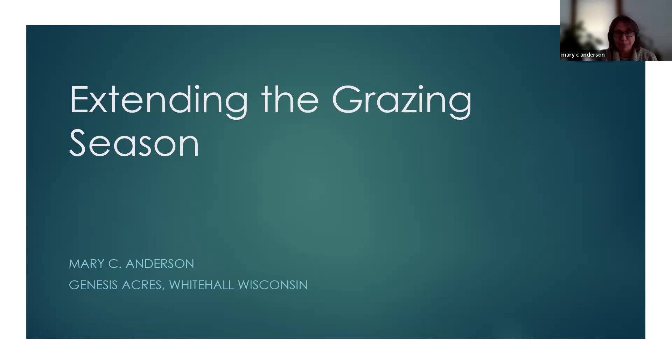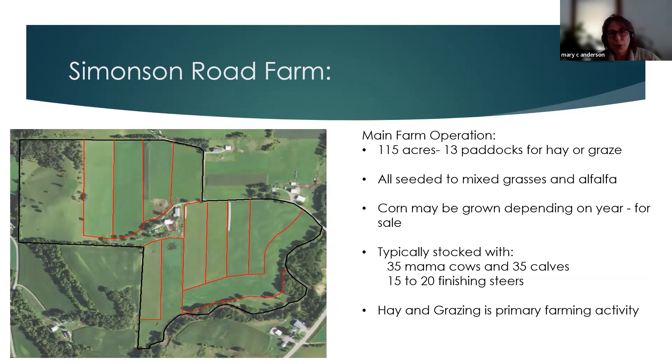Today we're going to be talking about how we extend the grazing season. Our farm on Simonson Road near Whitehall, Wisconsin is 115 acres, divided up into 13 large paddocks. The paddocks allow us to have mixed grasses, hay for harvesting, and occasionally an organic corn crop, typically on outwintering areas. Haying and grazing is the primary cover; we'd like to keep this farm in perennial living forages as much as possible.